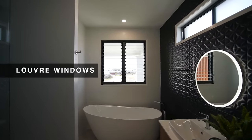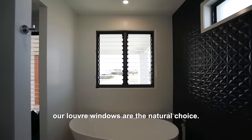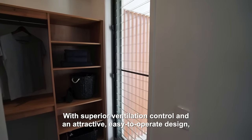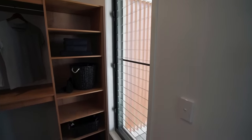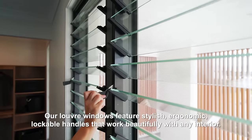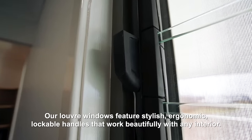Introducing Bradnum's Louvre windows. When it comes to enjoying a breath of fresh air in your home, our Louvre windows are the natural choice. With superior ventilation control and an attractive easy-to-operate design, our Louvre windows provide maximum airflow throughout your home. Our Louvre windows feature stylish ergonomic lockable handles that work beautifully with any interior.